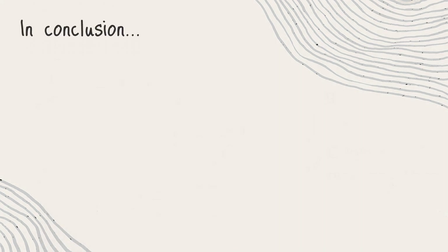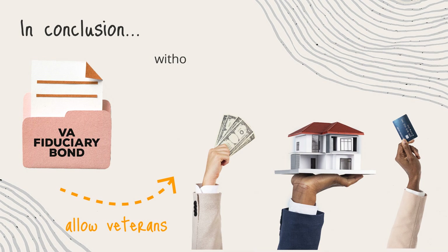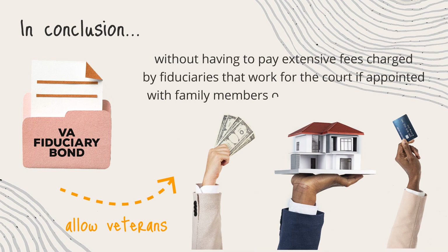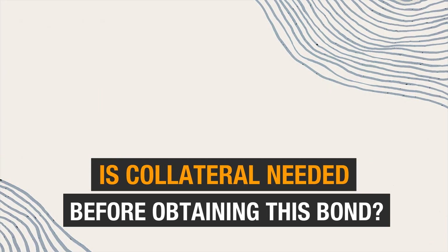In conclusion, VA fiduciary bonds allow veterans to retain control over their finances, estates, and benefits without having to pay extensive fees charged by fiduciaries that work for the court, if appointed with family members or relatives of their choice. Is collateral needed before obtaining a VA fiduciary bond?